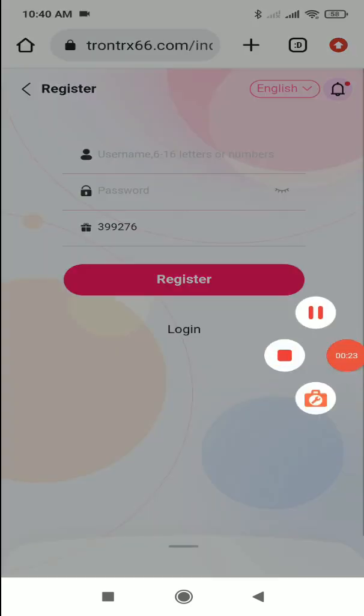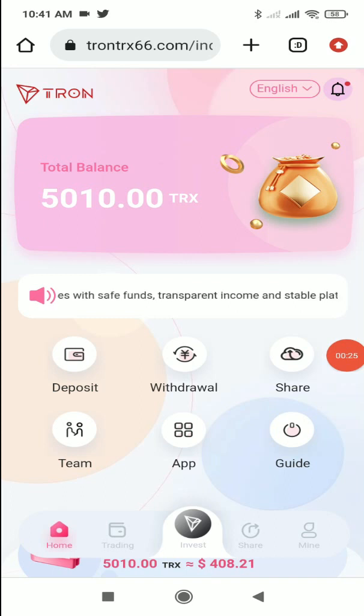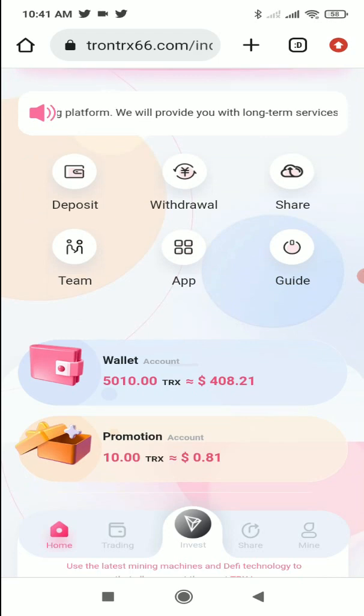I have registered successfully, and I've been using this platform for a very long time. After registration, you'll get 5000 TIX on your account as a sign-up bonus — you don't have to do anything, just register. Here you can also see more features like deposit, withdrawal, share, team, app, and guide. You get two test accounts: a basic account and a promotion account.